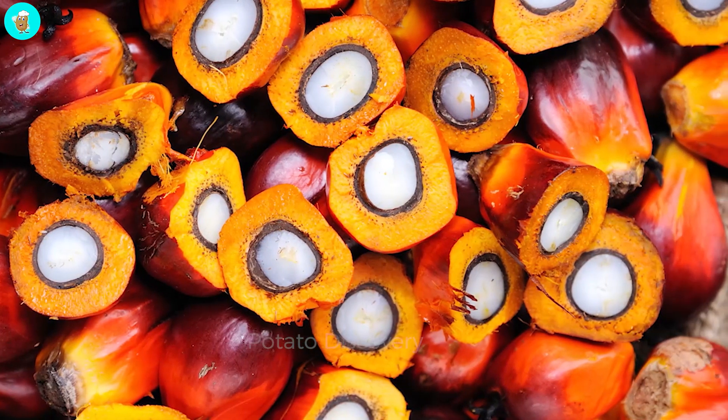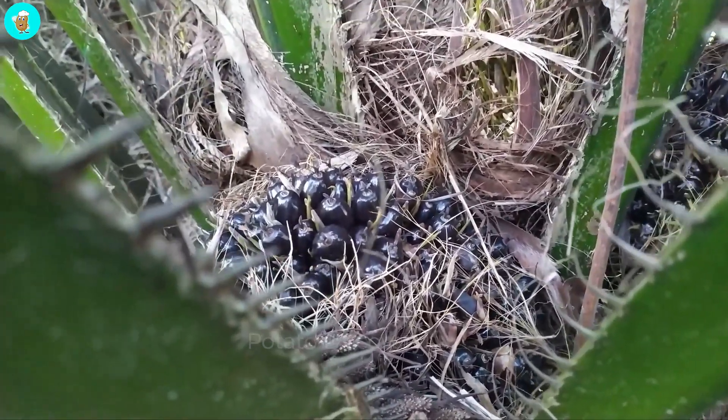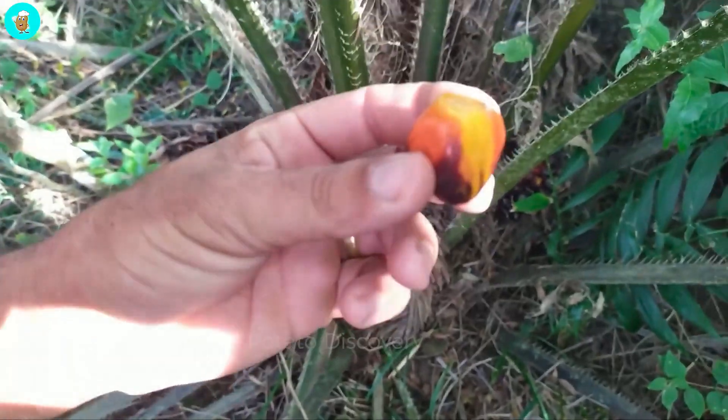Each year, palm trees can give about 15 to 20 kilograms of palm fruit per year. We can get oil from the palms for 20 to 30 years continuously.